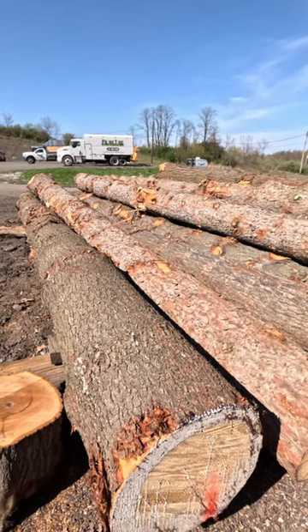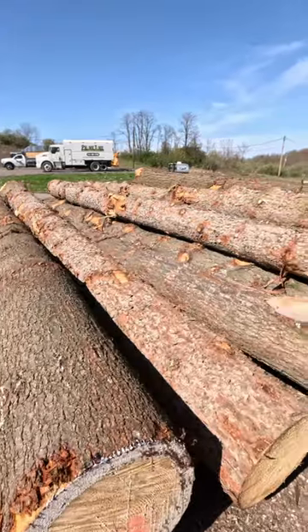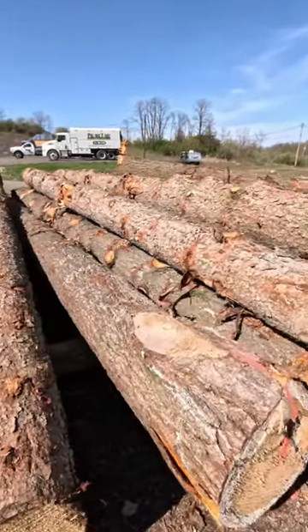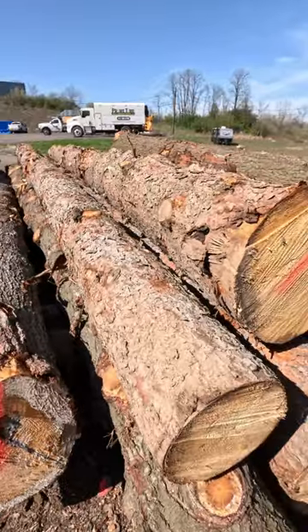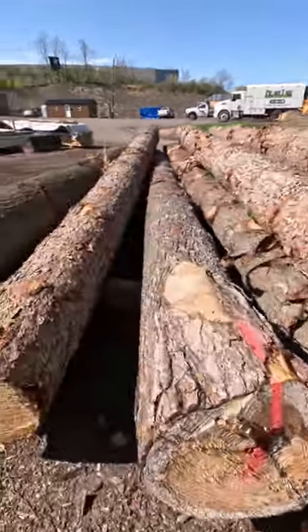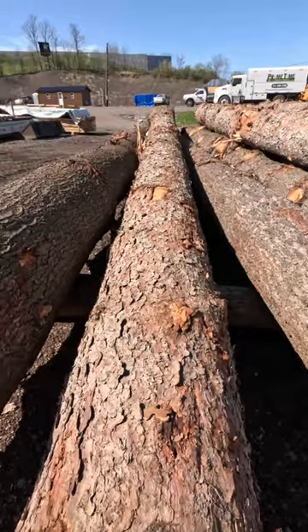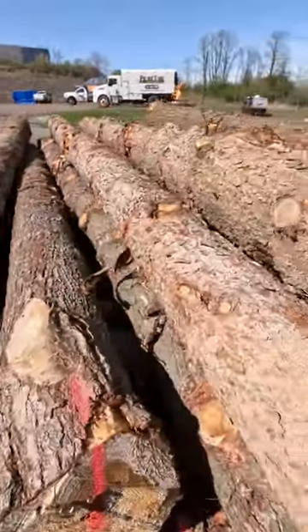All right everybody, look what showed up at the sawmill. I'll take you on a walk around the pile here. This is a lot of white pine and white spruce. This is some white spruce, and this is another real nice straight white spruce, and then this is all the white pine — they're nice straight pole logs.